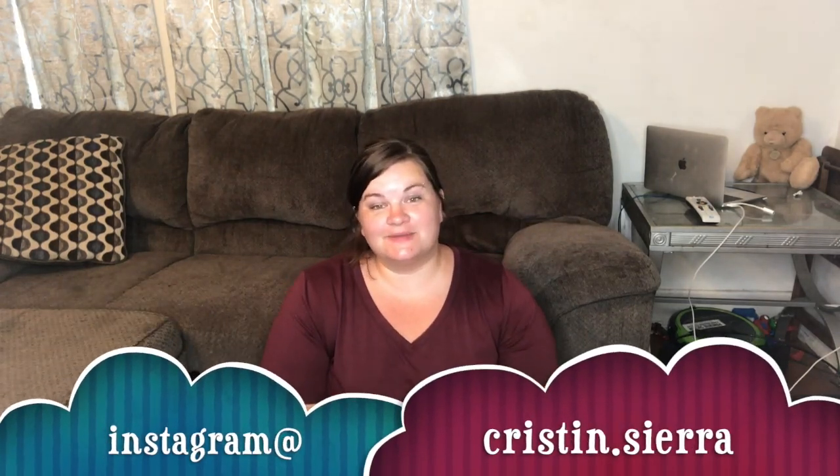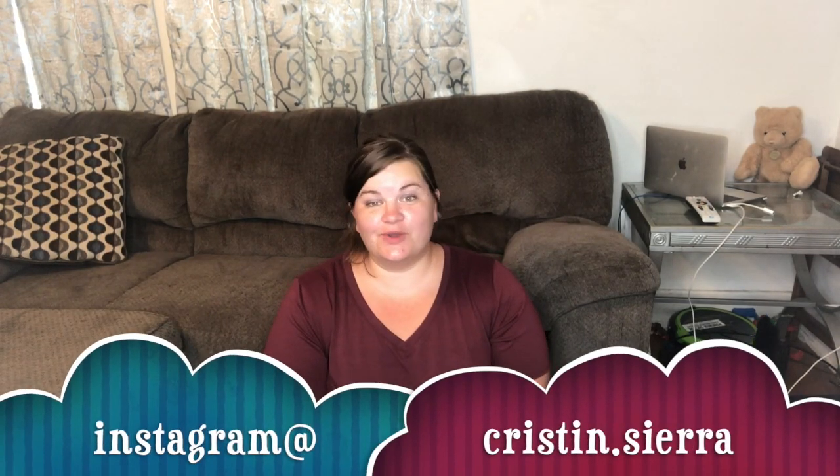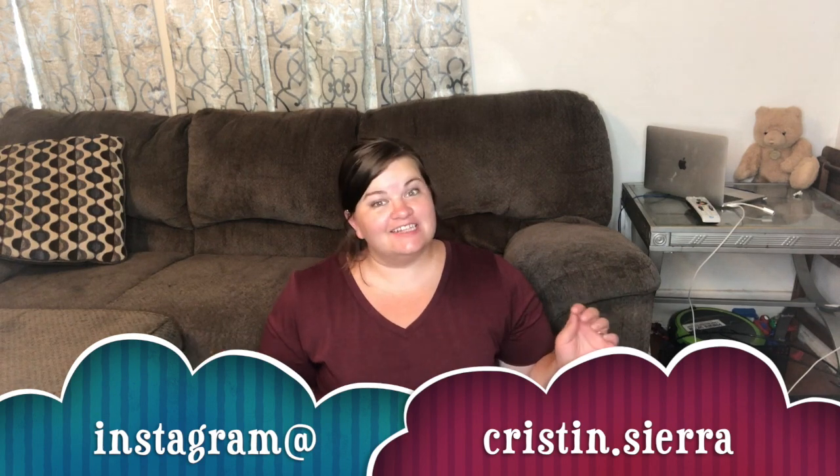Hey everybody, what's up, welcome back to my channel — or welcome to my channel if you are new. My name is Kristen and I do a lot of vlogging content, but every now and then you get something a little different.